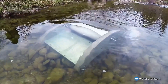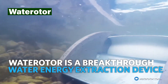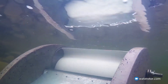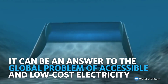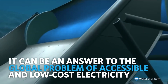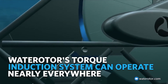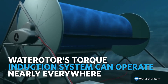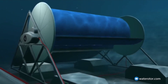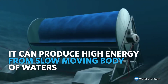This ingenious device is essentially a miniature wind turbine for your water flow. Picture a small propeller attached to a weighted base anchored in a river or tidal current. As the water rushes past, the rotor spins, generating electricity that can power small appliances, charge batteries, or even illuminate homes. Water-o-tours are scalable and modular, meaning you can install multiple units for increased power generation. They're also environmentally friendly, posing minimal risk to aquatic life.